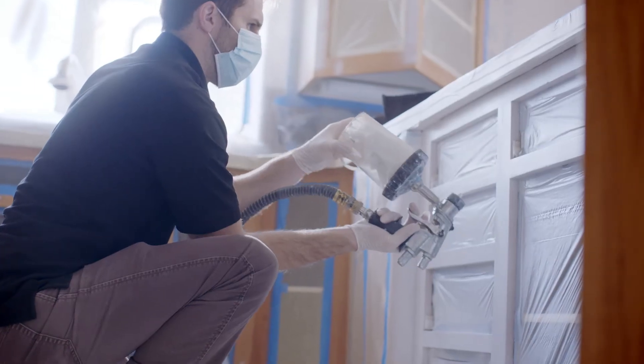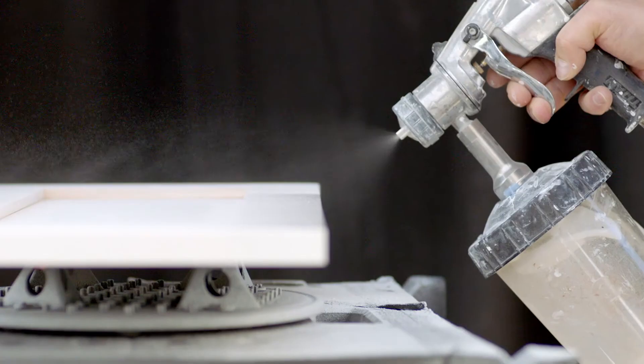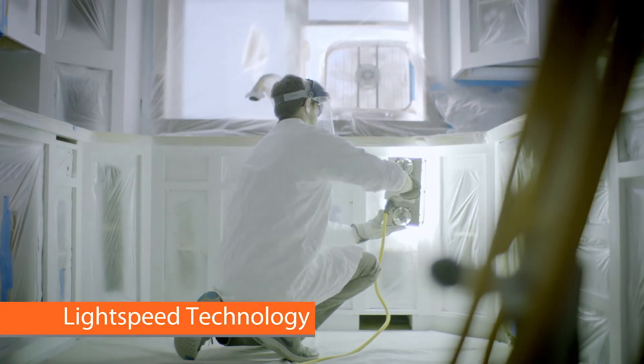Plus, unlike other companies that use cheap adhesive veneer to cover your old boxes, Enhance will expertly refinish them to perfectly match your new doors for a higher quality result.